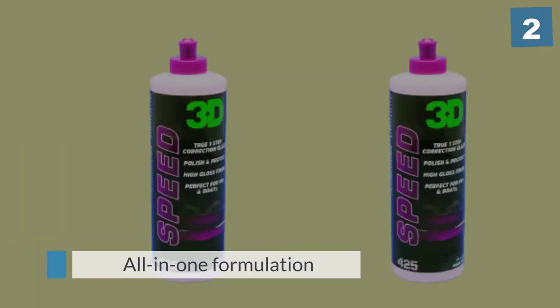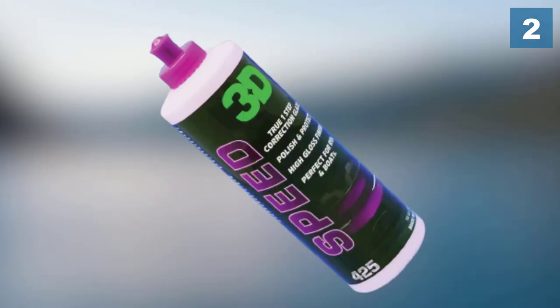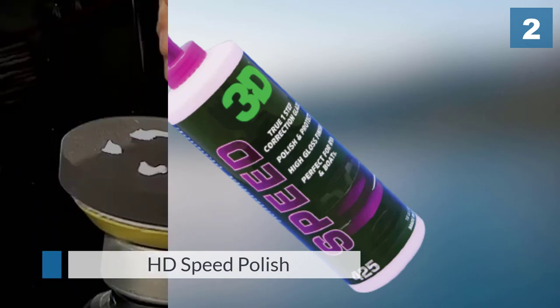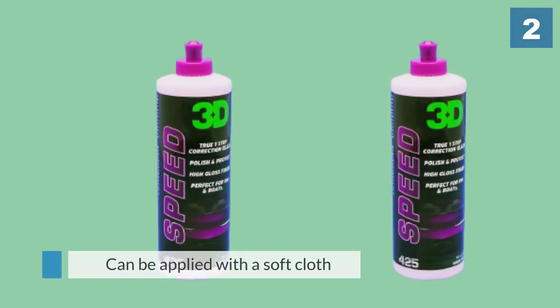The all-in-one formulation of the 3D Speed polish and wax makes it an easy-to-use, time-saving product. Clear in color, this polish will work with any paint job and can be applied with a soft cloth, an applicator pad, or a buffing machine for a glossy finish.